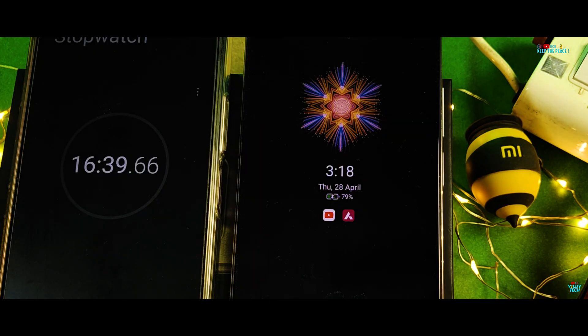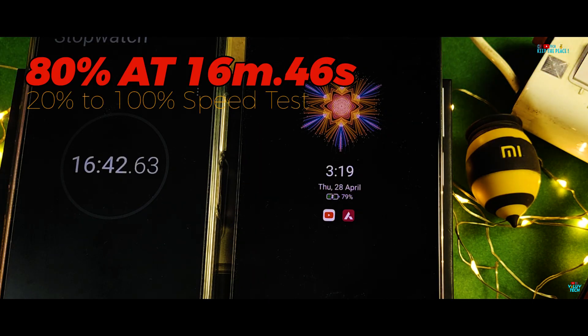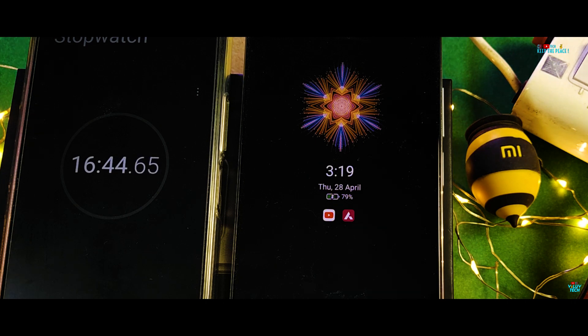It has reached 80% battery level in just 16 minutes and 46 seconds. Very impressive speeds in case you need to charge your phone in a hurry.